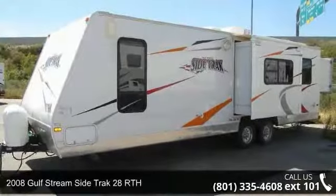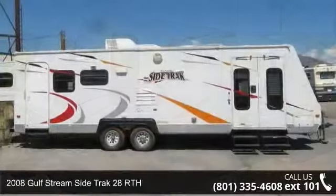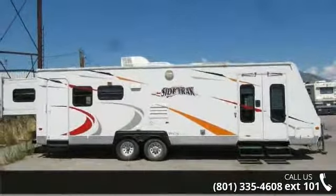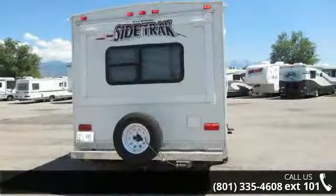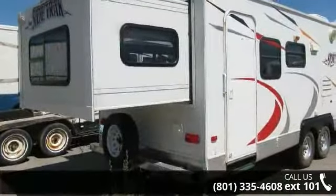Begin an adventure with this 2008 Gulfstream SineTrack 28RTH. If you are looking for an RV with quality construction and ease of towing, this may be the one. Perfect for vacationing, adventuring, or just relaxing, this travel trailer awaits you.